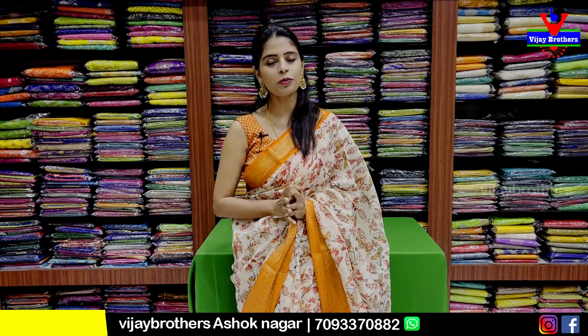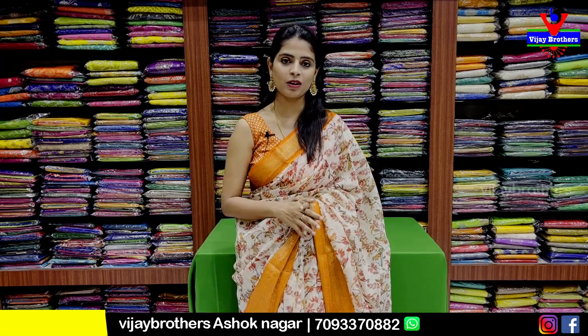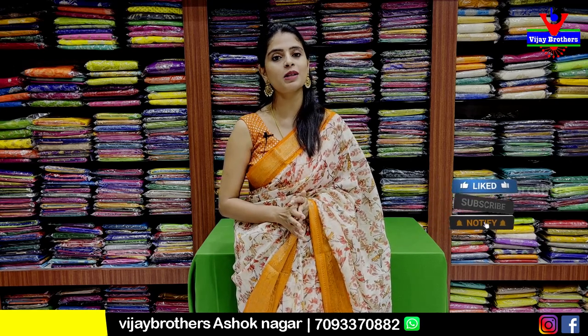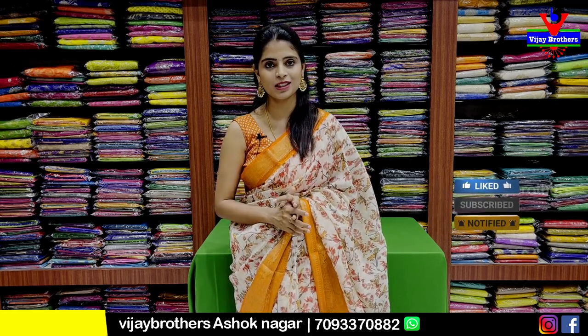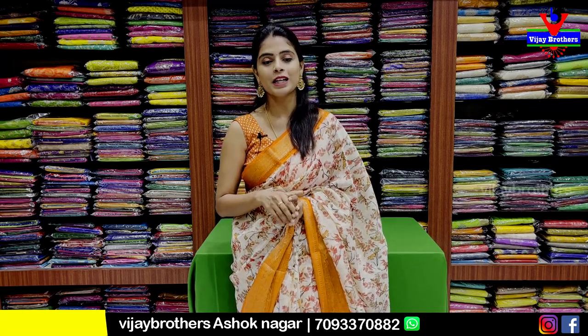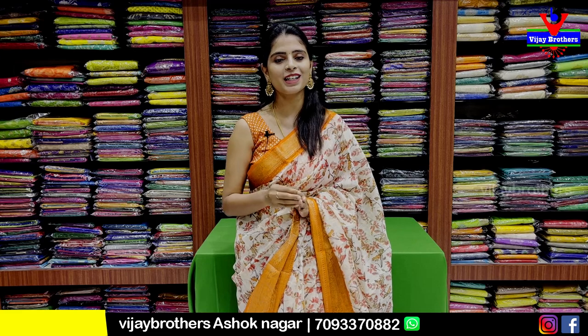we will show you all your videos and your Kadi Silk. We will show you all the way to the Ashoknagar branch, Ashoknagar Cafe Victoria, and all the information on the location.